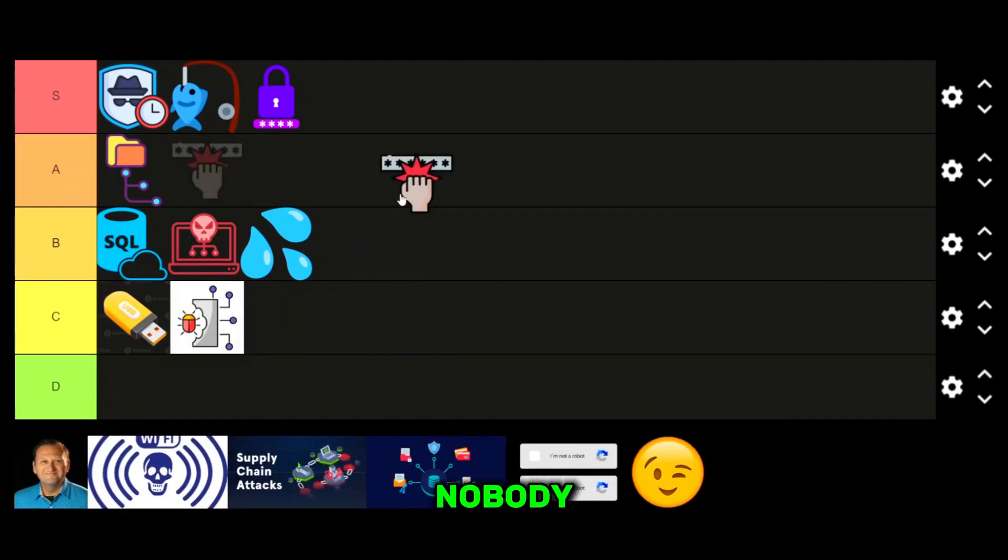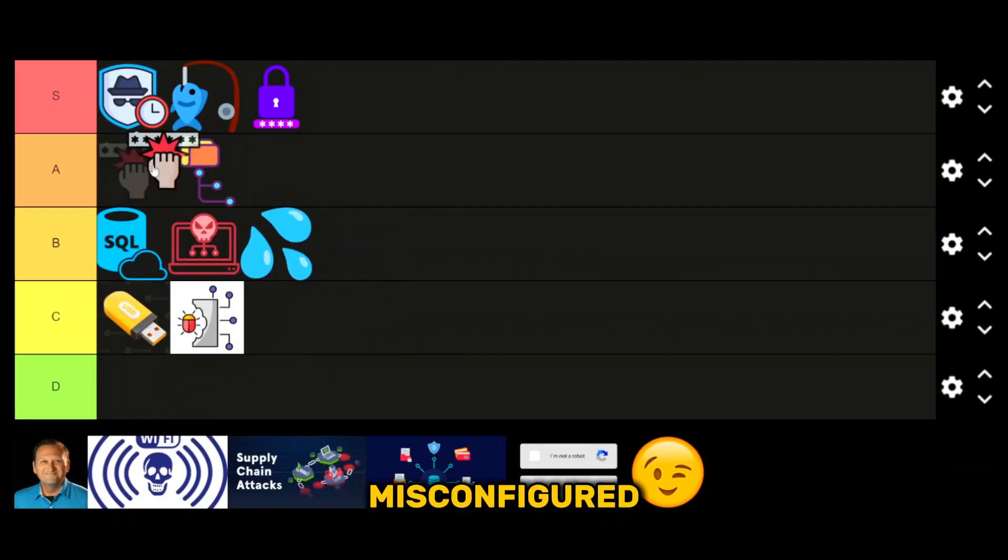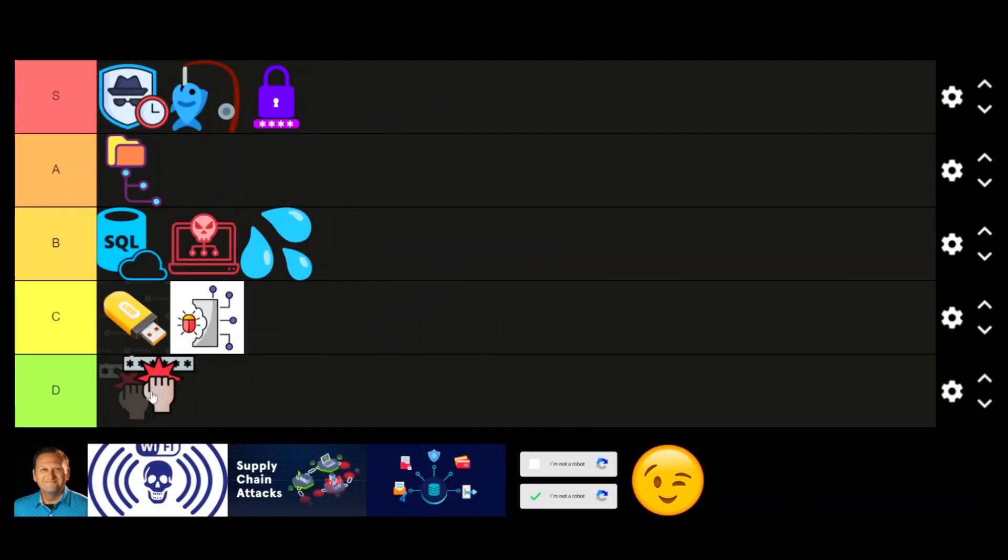Brute force attacks. Nobody should still be vulnerable to basic brute force attacks in 2025. Rate limiting, account lockouts, and MFA make this a waste of time. The only time it works is against ancient systems or misconfigured login portals. D tier.